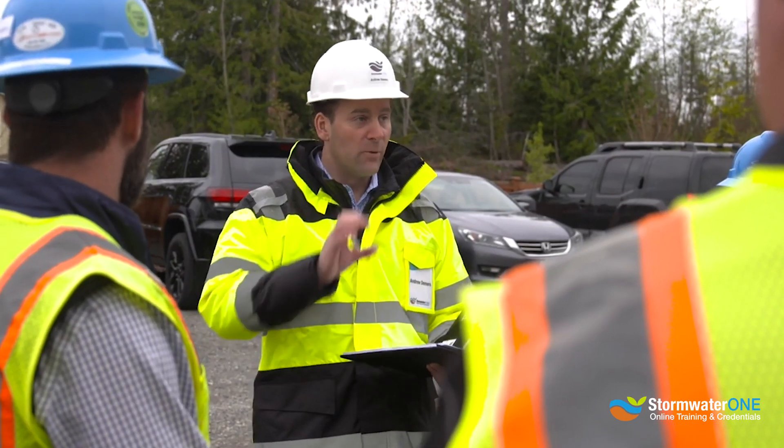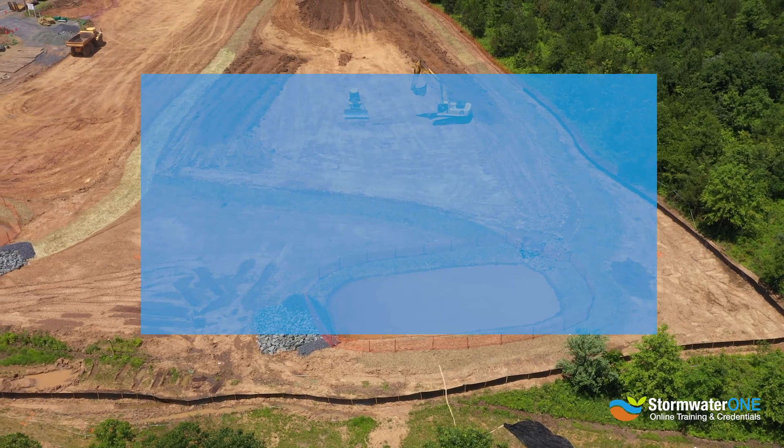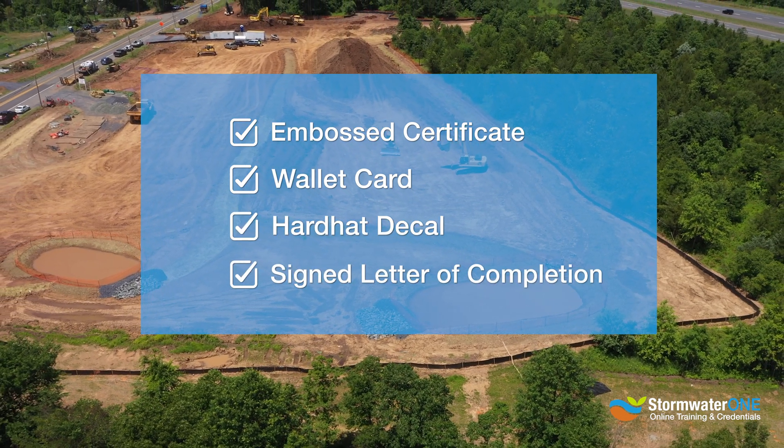Upon completion of this program, you will also receive a personalized mailed completion package that will include an embossed certificate, a wallet card, a hardhat decal, and a signed letter of completion for your records.